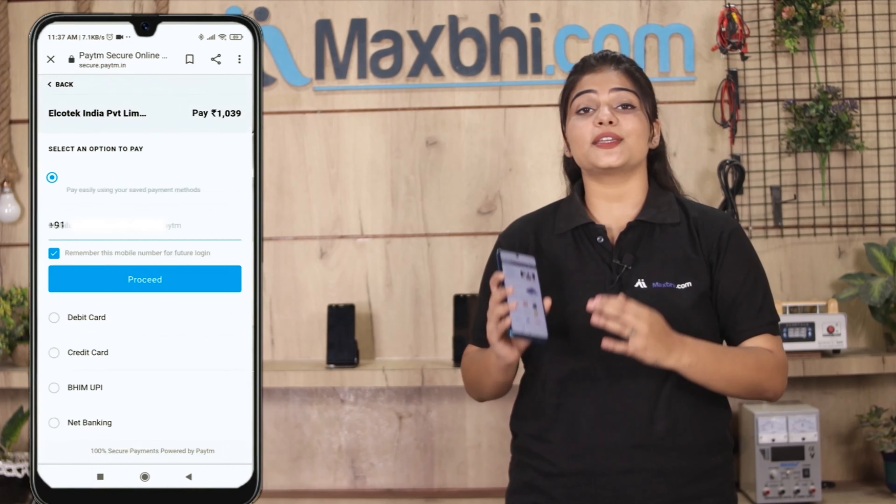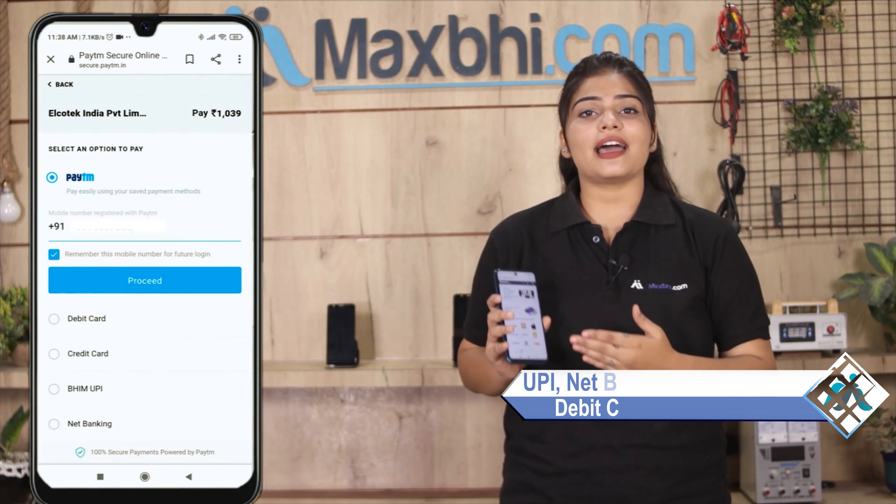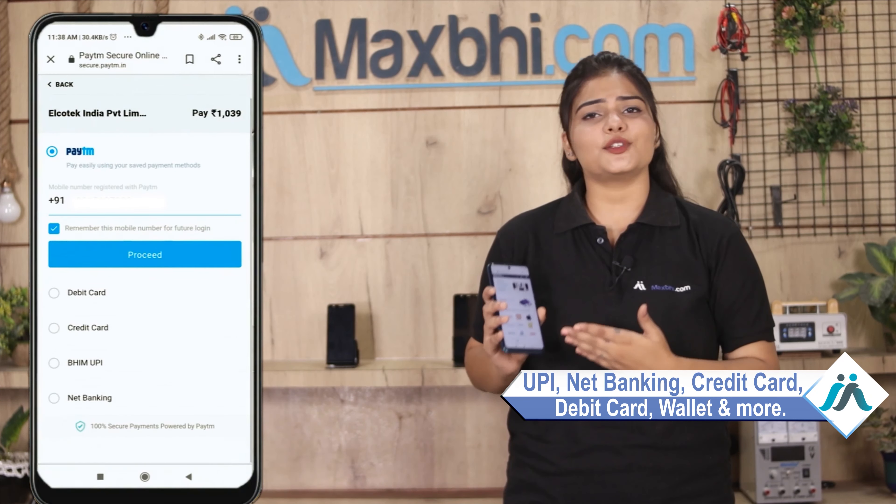After the order, you will go to our super secure payment page, where you can pay with almost every type of payment, such as UPI, Net Banking, Credit or Debit cards, Wallets, etc.